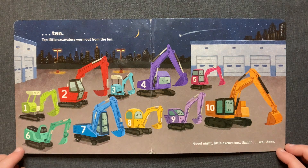Ten little excavators. Worn out from the fun. Good night, little excavators. Shhh. Well done.